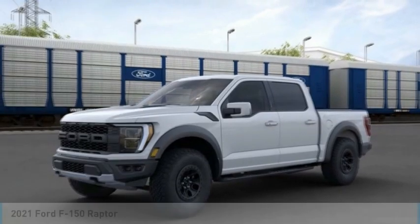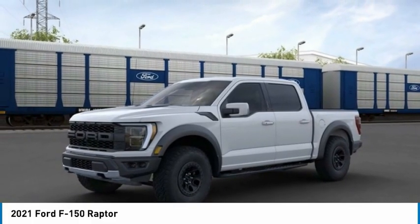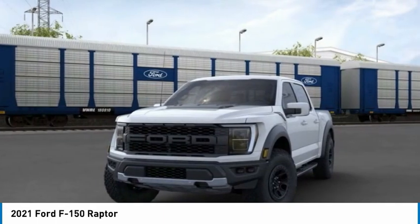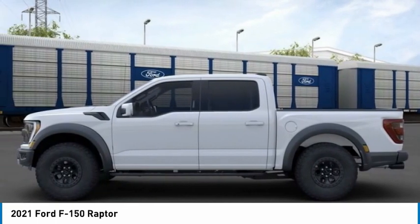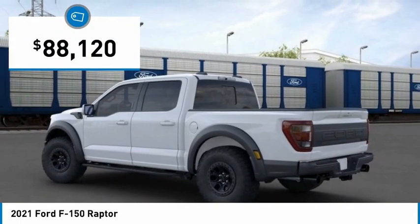Test drive for 2021 F-150. A Ford F-150 knows how to handle any situation. It's built to follow orders, no whining, and is priced below $90,000.